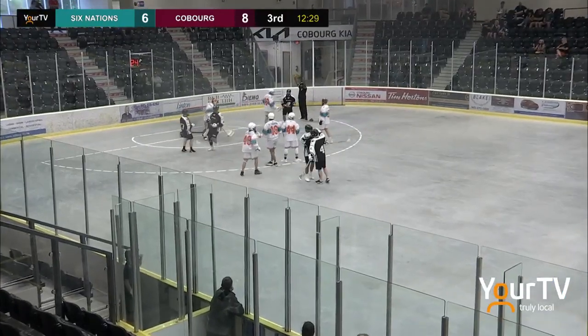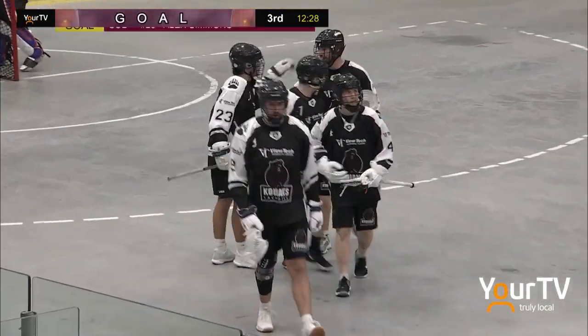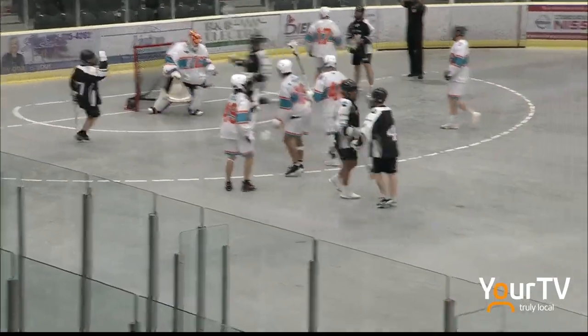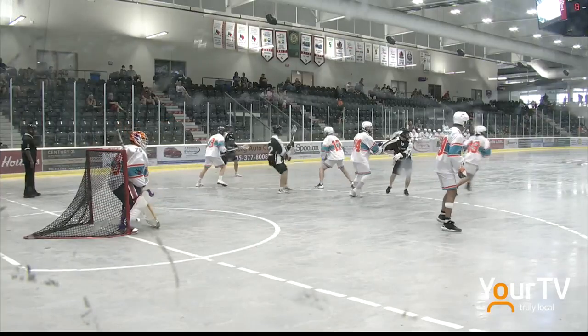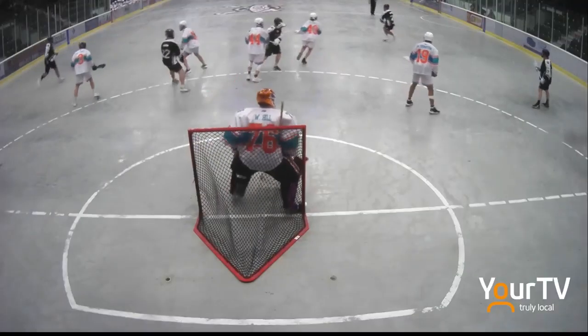Simmons now shoots and scores! Alex Simmons with his fourth goal of the night. Here you see Simmons on the top, one-on-one. He gets sandwiched by the two defenders who come together, but he still manages to get his stick up and over the top to get the shot away. That's a third bounce shot goal he's scored.